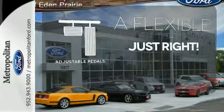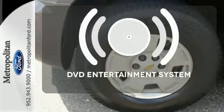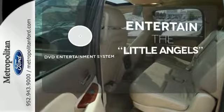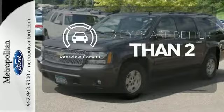This vehicle is the right size for everyone with the adjustable pedals. The DVD entertainment system is perfect for your sweet little angels. The backup camera gives you a clear picture of what's behind you.